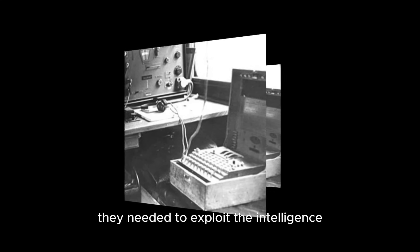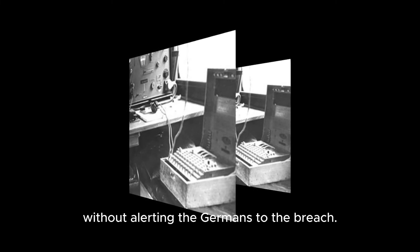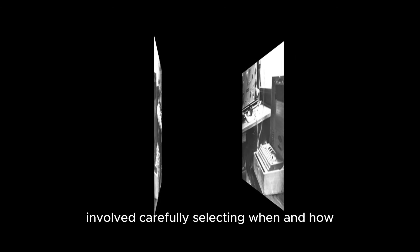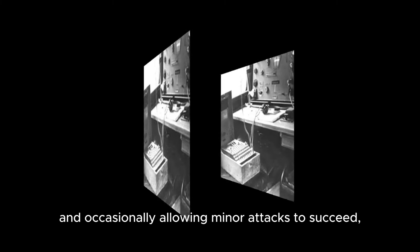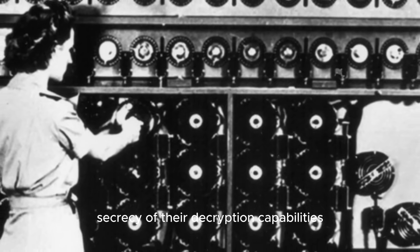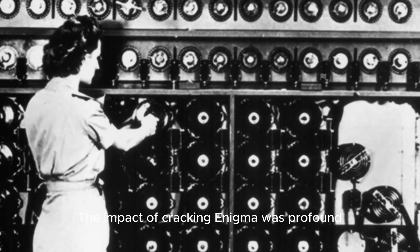However, the Allies faced a critical challenge: they needed to exploit the intelligence gained from Enigma without alerting the Germans to the breach. This effort, known as Operation Ultra, involved carefully selecting when and how to use decrypted information. By disguising their sources and occasionally allowing minor attacks to succeed, the Allies maintained the secrecy of their decryption capabilities throughout the war.